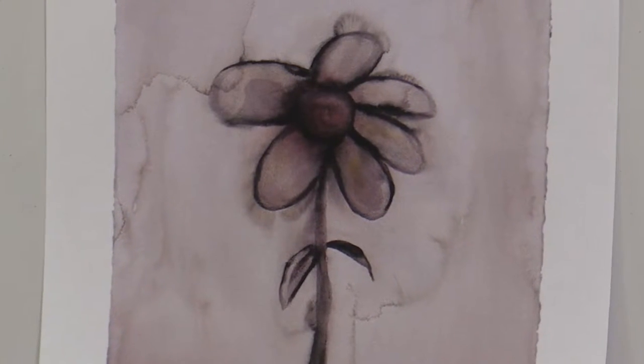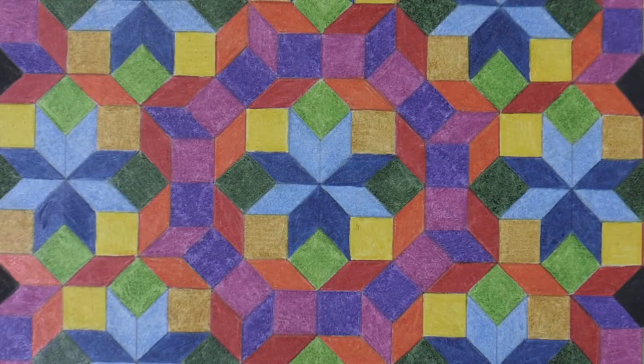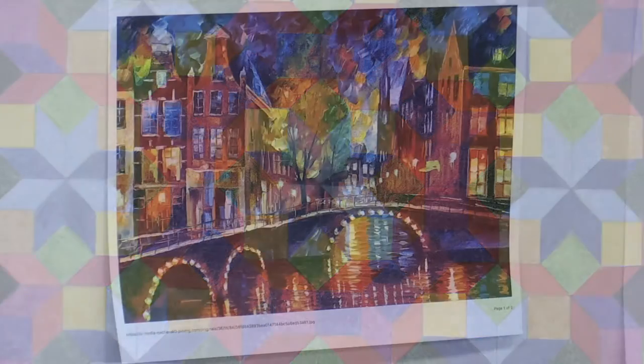Students often come on campus bringing their portfolios with them. They even bring digital copies and we sit down at the computer together and look at the images on the computer, talking about the successes of the pieces and what the student hoped to accomplish in each piece. It's a nice way to get to know each other and to get some insight into your creative nature.